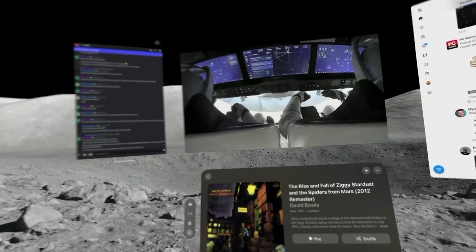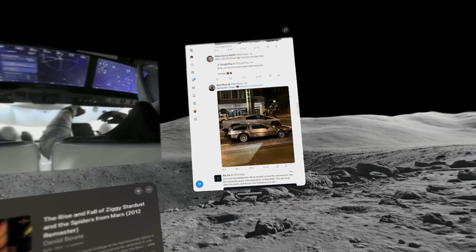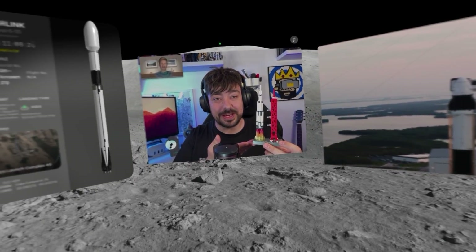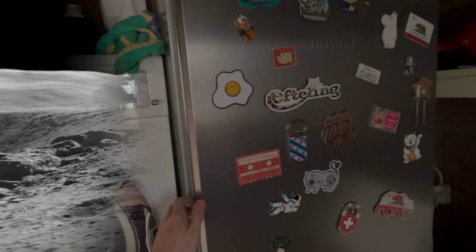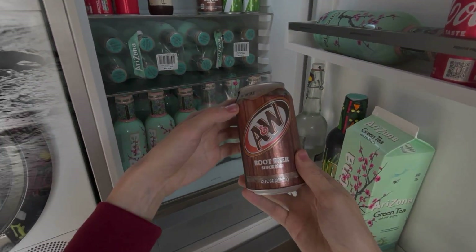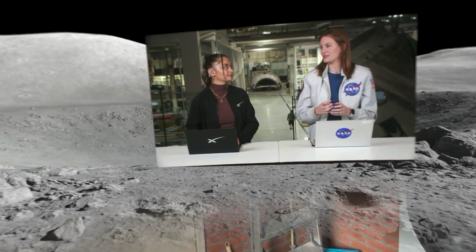Pocket Rocket also allows you to have a bunch of other apps open as you wait for the next phase, or call someone so you can co-watch the stream together. And even better, when needed, leave our natural satellite to grab a drink from the fridge. Welcome to the future.